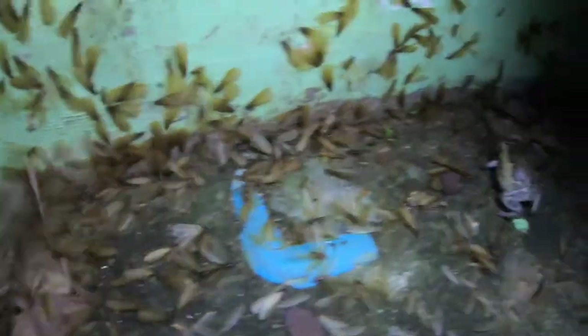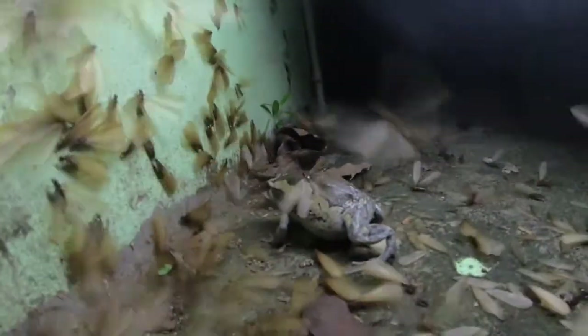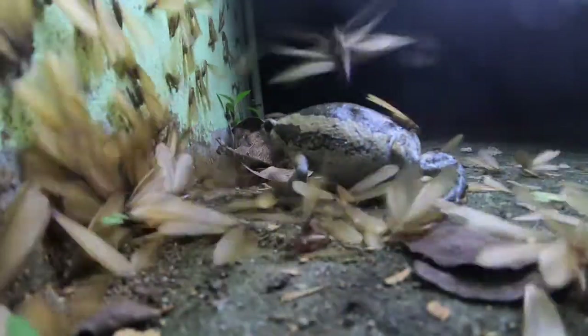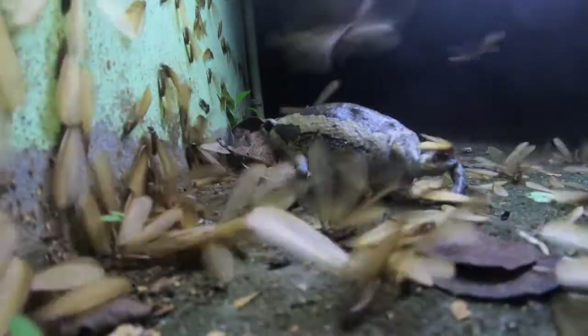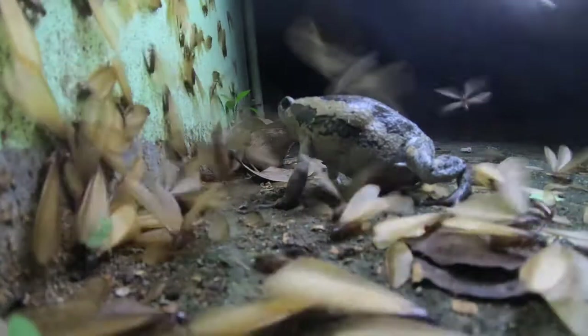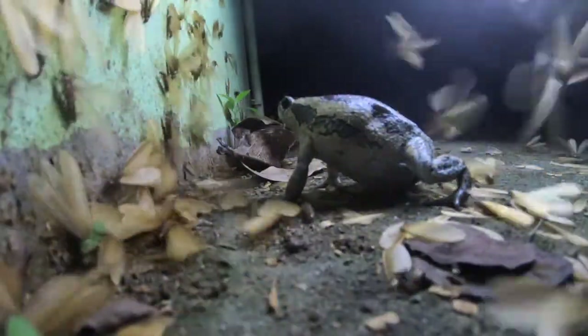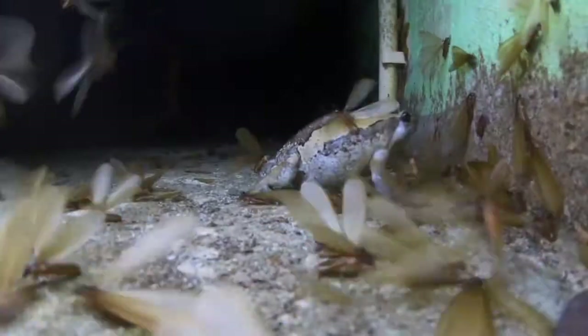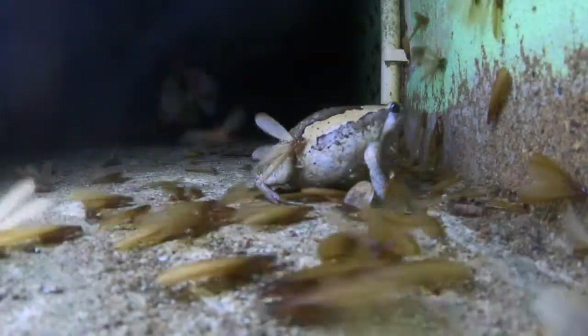Geckos are not the only creatures attracted to the idea of a late night snack. The swarmers attracted the attention of a banded bullfrog. Bullfrogs don't move anything like as fast as geckos, but here it really doesn't have to. Banded bullfrogs are also known as chubby frogs, for obvious reasons. But there comes a point when even a chubby frog has had enough termites, and it's time to move on.